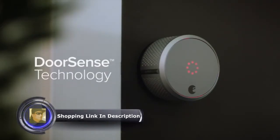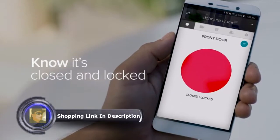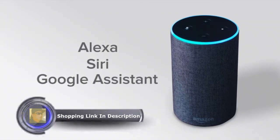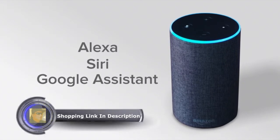And with our DoorSense technology, you can always make sure your door is not only locked, but closed. You can even ask Alexa, Siri, and Google Assistant to securely lock and unlock your front door.